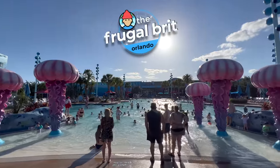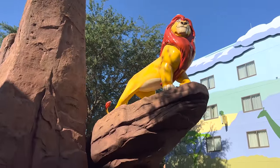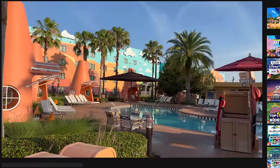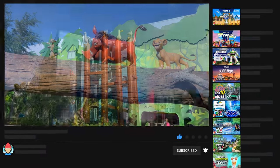Hi, I'm the Frugal Brit, and for this video I'll be providing a guide and review of almost everything the light touches at Disney's Art of Animation Resort. Before we get into it, don't forget to subscribe so you don't miss out on future Disney World and Orlando vacation content.